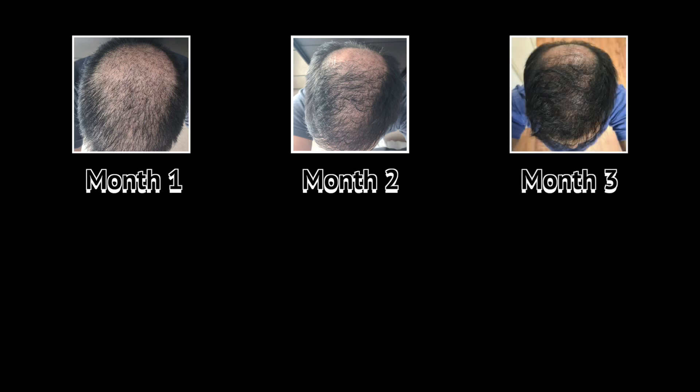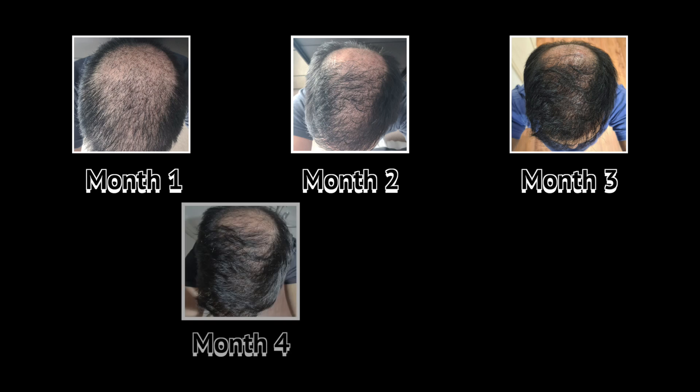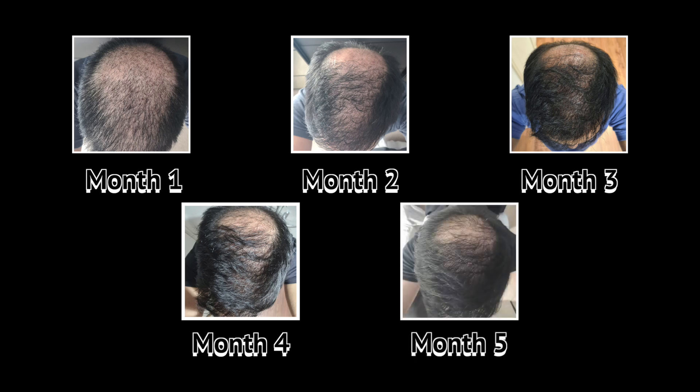Now let's look at the monthly progress from the first month up until the fifth month. Month one, small hairs were growing but would eventually fall out when the shedding phase came in month two. Month two to three was where I had to embrace the ugly duckling phase as well as the shock loss. Month four, most recently, is where I had my doubts about the success of my transplant as I did not see much progress. But that all changed at month five when I could clearly see a more visible change in the amount of hair on my crown.